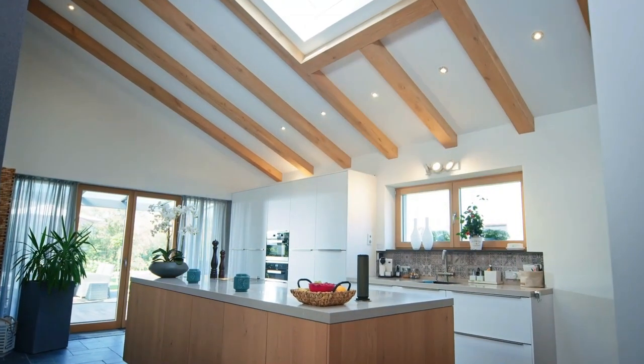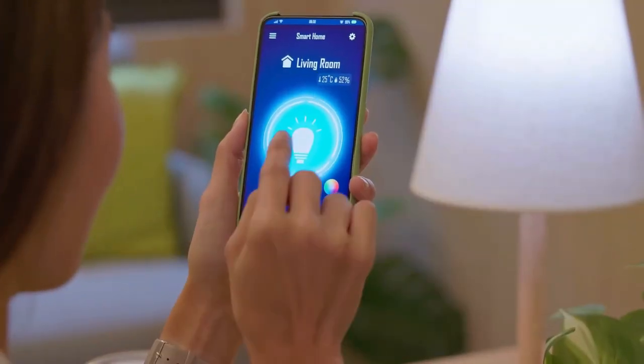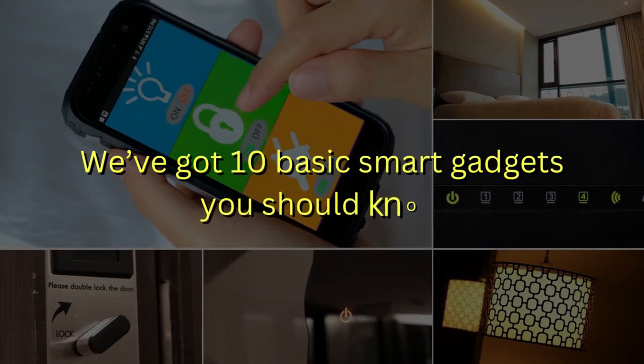Do you want to make your home smart and able to make your life easier? This video will help you a lot. Absolute comfort comes with smart home devices and you need to enjoy the most of it. We've got 10 basic smart gadgets you should know.